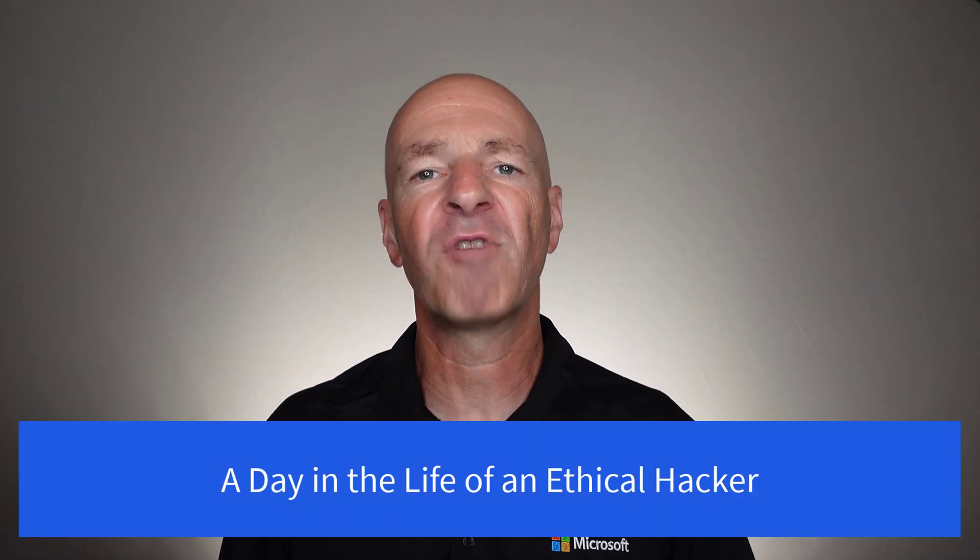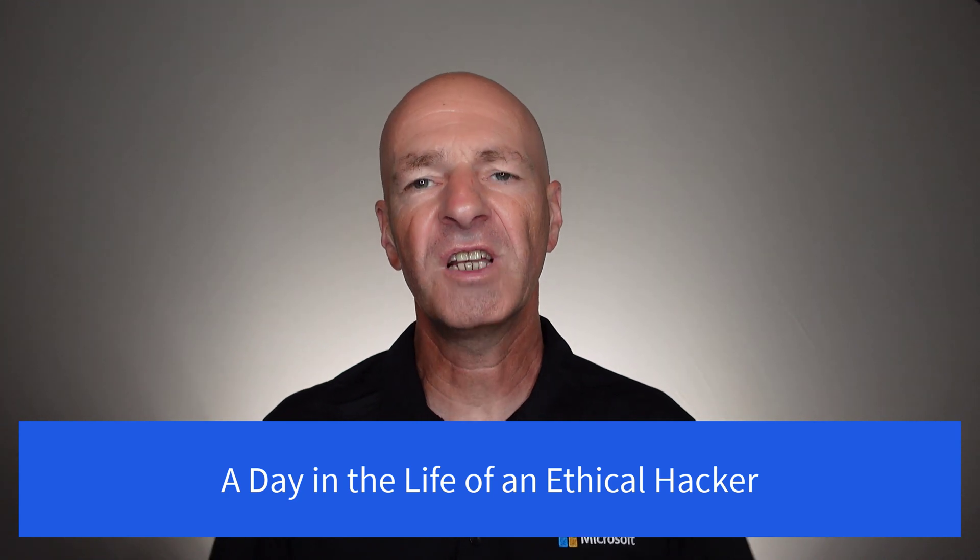Hello and welcome. In today's video, we want to talk about a day in the life of an ethical hacker. So if you don't know what an ethical hacker is, here's a quick intro into the area.